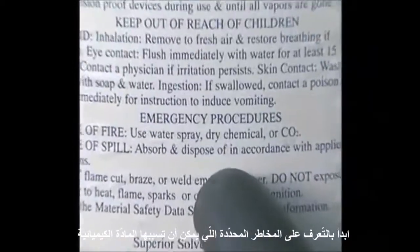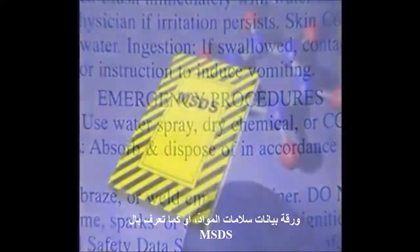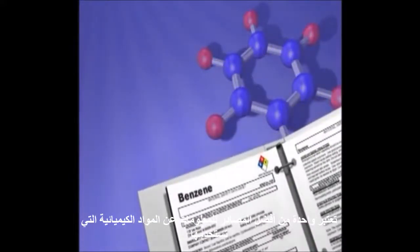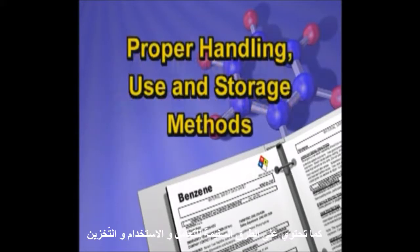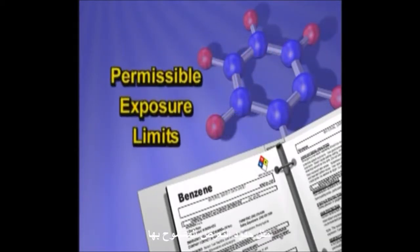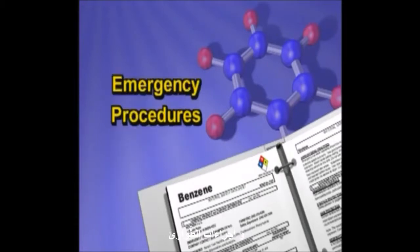Begin by recognizing the specific hazard or hazards the chemical may present. The Material Safety Data Sheet, or MSDS, is one of your best sources for information on the chemicals you use. It contains a summary of a chemical's hazards, as well as proper handling, use, and storage methods. The MSDS also lists important information for protecting you, such as permissible exposure limits, the right personal protective equipment, firefighting techniques, and emergency procedures.